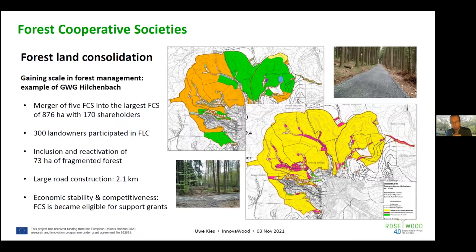The overall result for this larger forest cooperative society was economic stability and growth into a major forest enterprise. Because of its size, it became eligible for specific regional government support grants, meaning road constructions and additional measures could be co-financed from public funding. As shown on the yellow map, the cooperative society continues to grow even after the consolidation procedure is finished, with private owners and smaller units still joining.